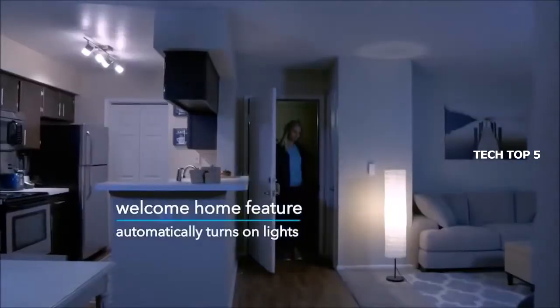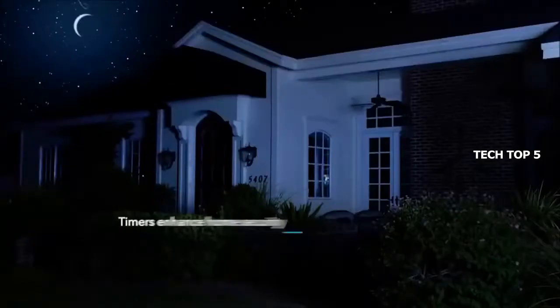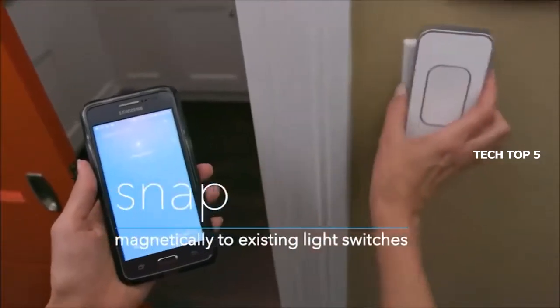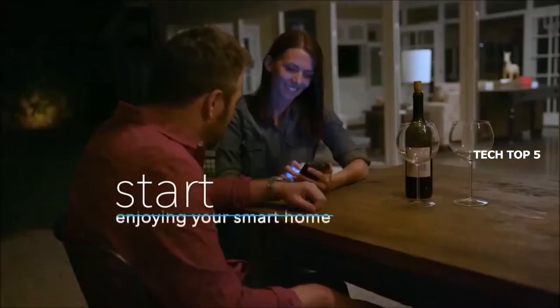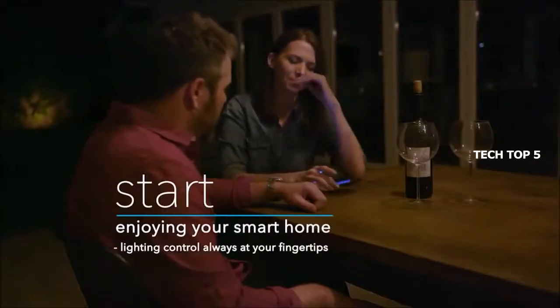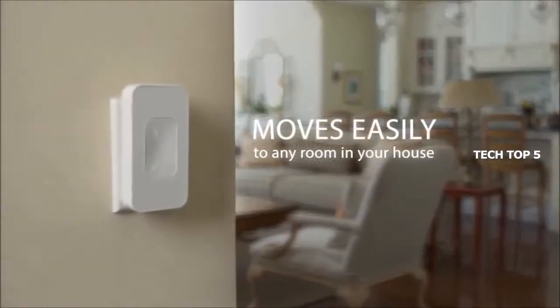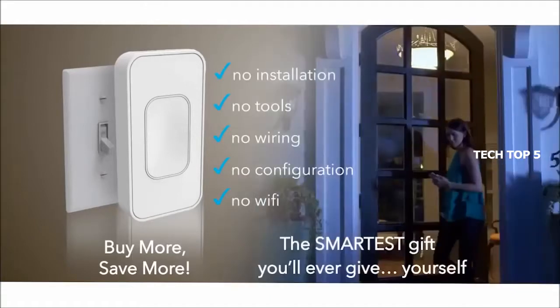Switchmate can even control your lighting when you're gone, so it always looks like someone is home for enhanced security. Just snap Switchmate over your light switch, download the free app on your smartphone, and enjoy non-stop smart lighting control at your fingertips or at the wall switch. You can conveniently move Switchmate around your home — no more investing in smart lighting that you have to leave behind. Modernize your outdated light switches today with Switchmate.